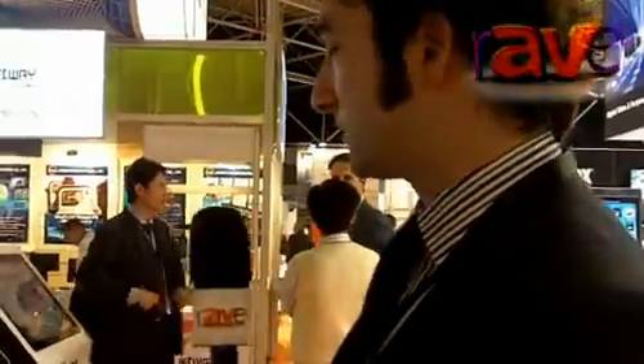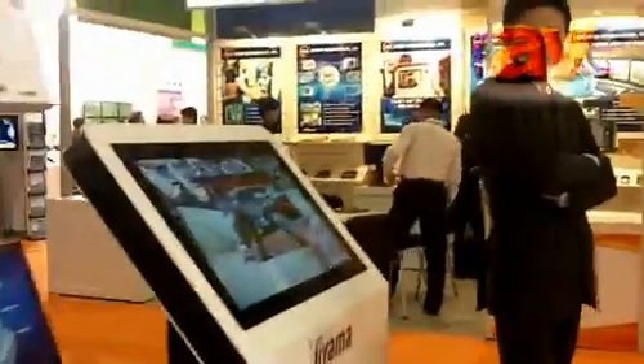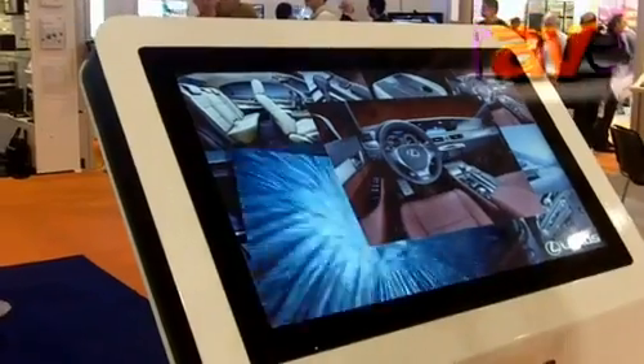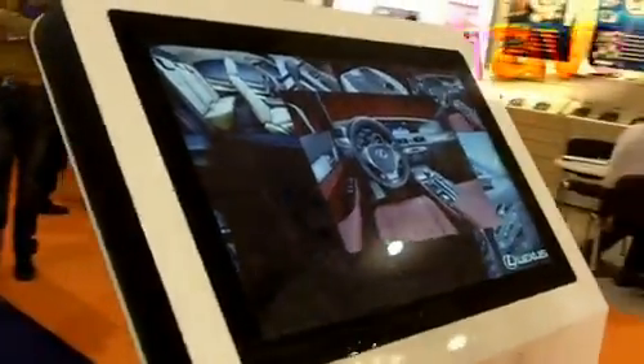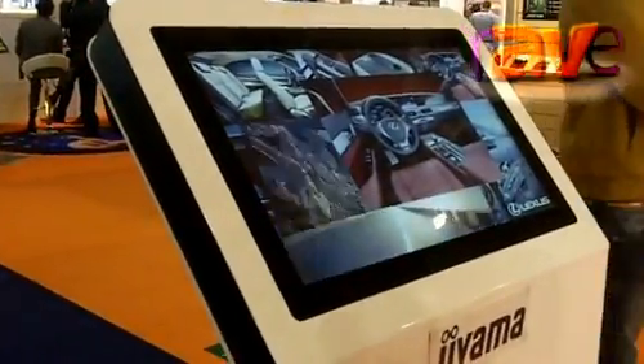Last but not least, we're showing what one of our partners does. We're taking this projective capacitive screen up to its 32 inch size. DIZ, one of our partners in Holland, has built this into a kiosk, and this is proving to be a very popular application — capacitive touch screens are easy and intuitive to use, very robust, and the image quality is superb.